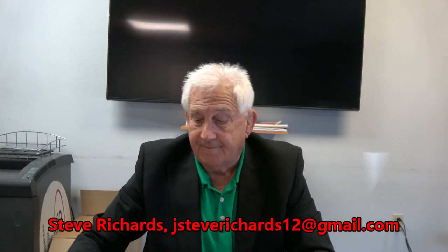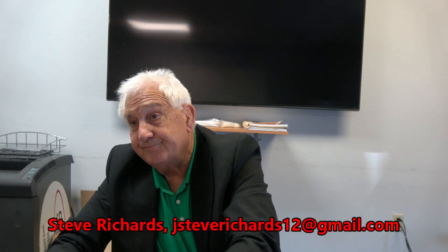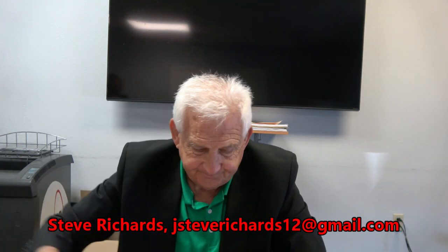Do you have one of these? You do now. Do you have one of these? Chris, do you have one? Hand one to Chris, please. Okay.